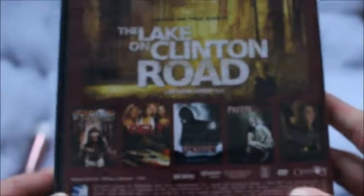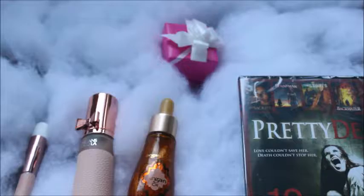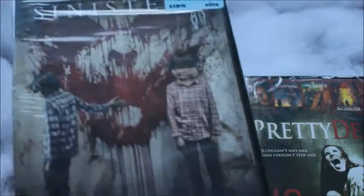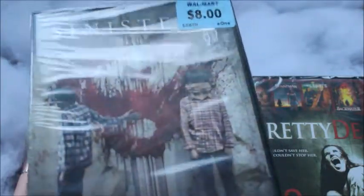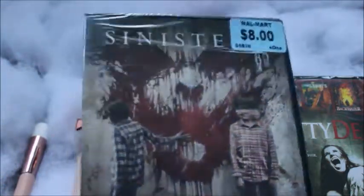We were going to Grand Prairie to Walmart, and while we were there he picked these up for me as well, so I included them in my Valentine's haul. I got Sinister — they were a good deal. It's not Blu-ray, but I didn't like the Blu-ray ones. I think I've seen this one already.